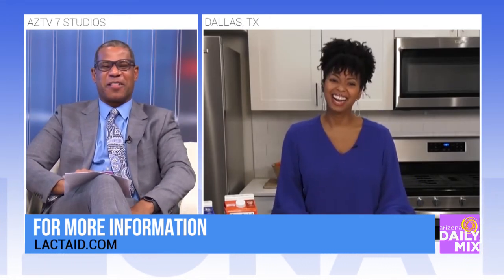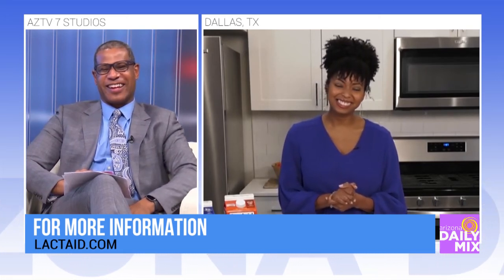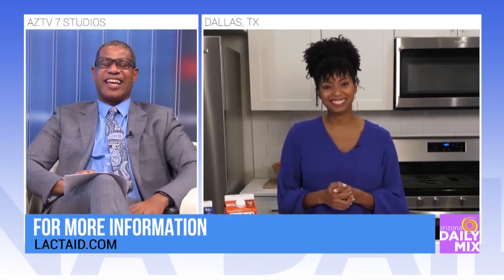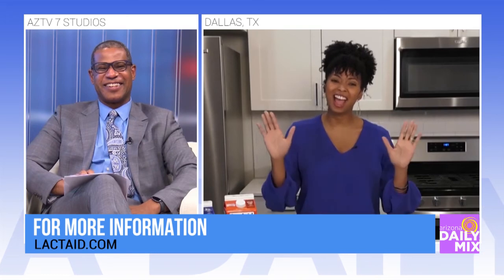We're going to find out more about the recipes and what Lactaid is doing for everyone out there. You can check out more lactose-free recipes like this soup at lactaid.com. Jocelyn, thanks so much for joining us. Thank you so much for having me.